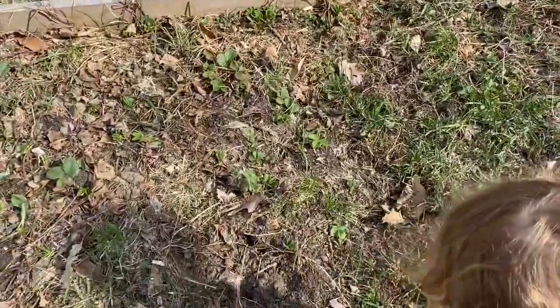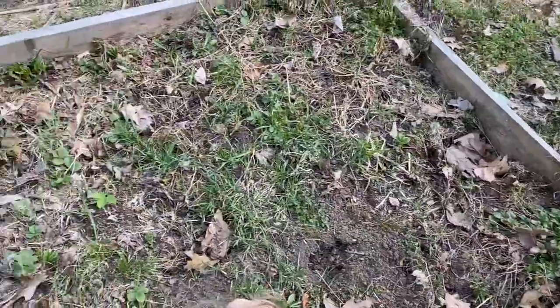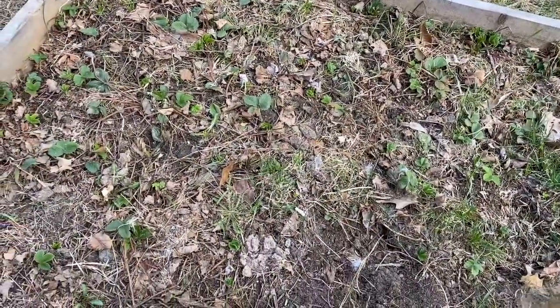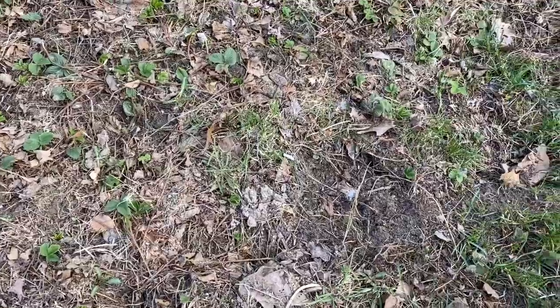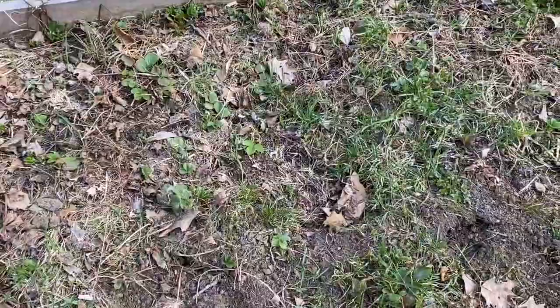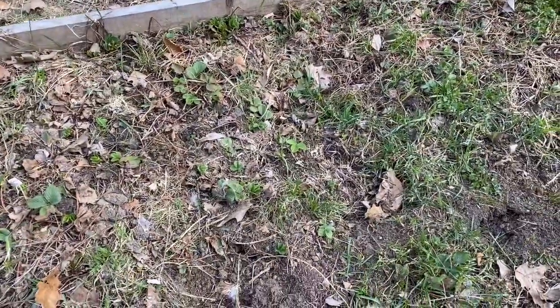One's a June bearer and the other two are ever-bearing, which means they just have fruit all summer long. Last year we ended up having the whole month of July just rain, and unfortunately I lost a lot of strawberries. The June bearers were okay. The other two were decimated but there's a little bit left, so hopefully they'll be okay. Strawberries are pretty tough.